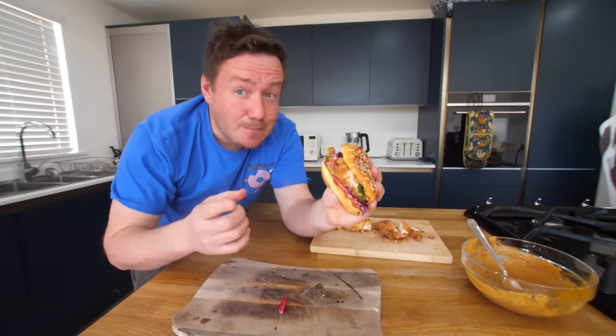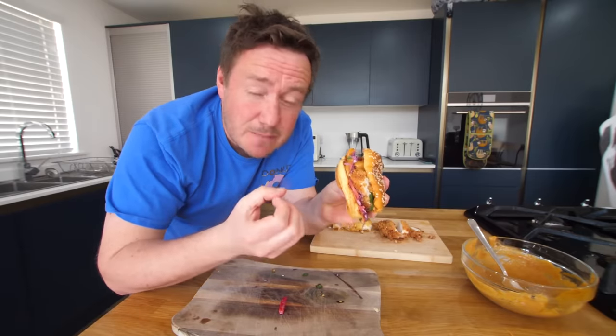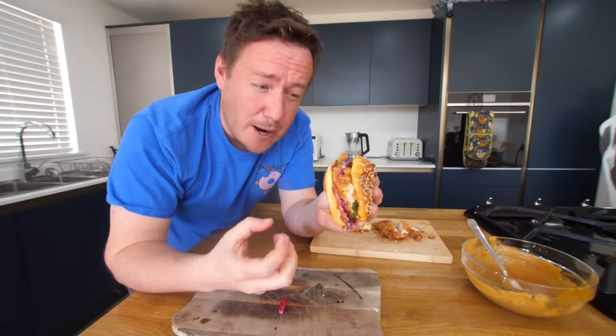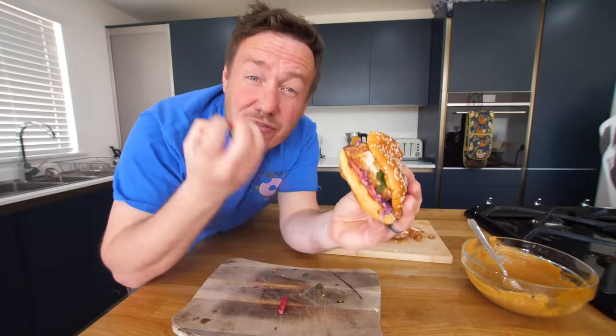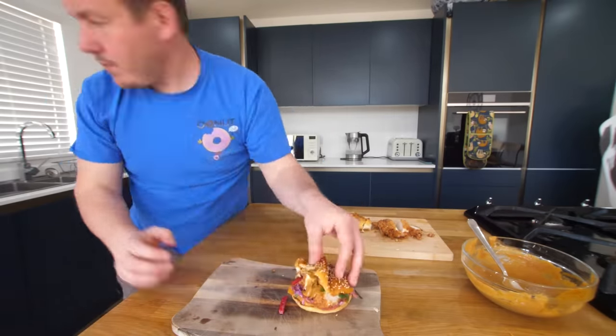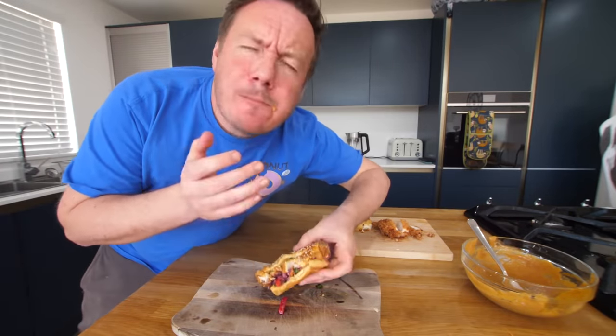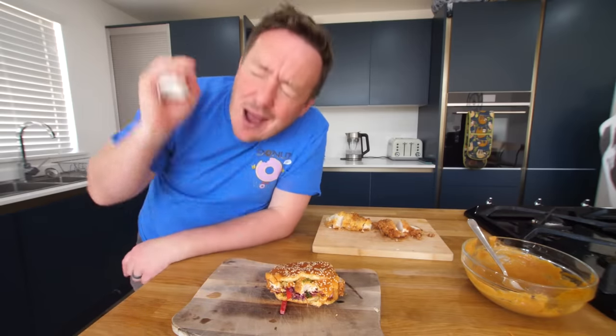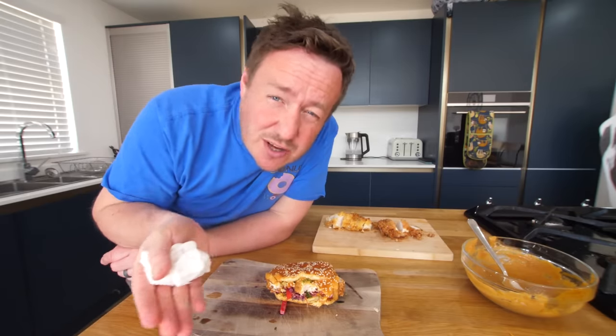That is absolutely sensational. The only thing I'm going to say - and it's my fault, not yours - because I took so long taking photos of it, it's a bit cold. I wanted that heat in the chicken, so make sure you bite into it straight away. But the flavour, that curry sauce drenching the crispness in the chicken - and the lime juice just gives it an extra zing, a step in the hierarchy of zing. Stonkmeister General.